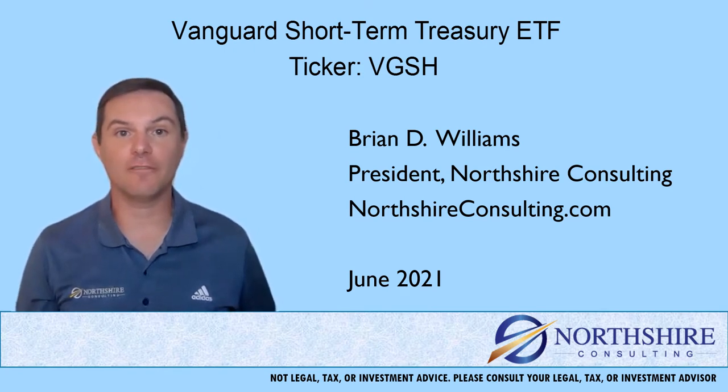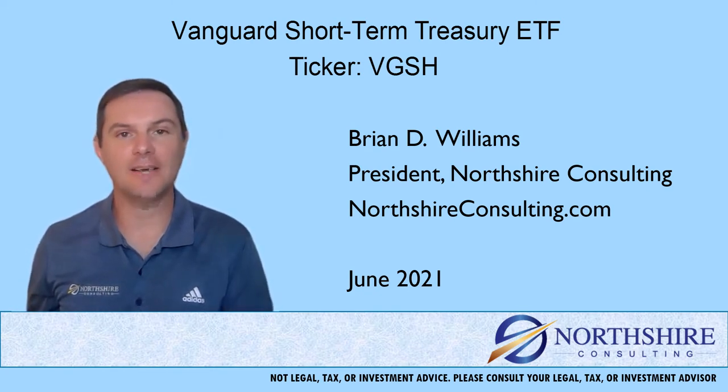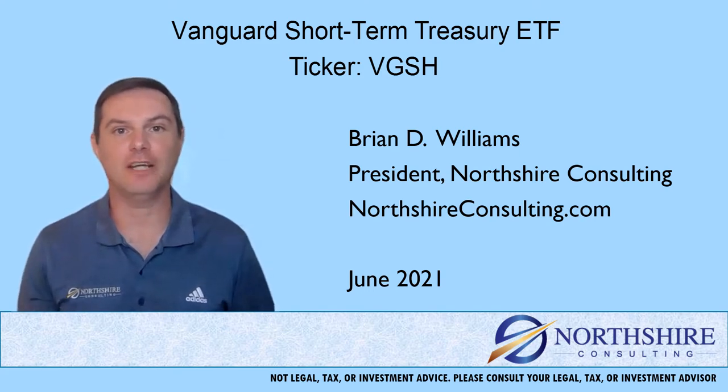This is considered one of our shorter form fund reviews. If you're looking for a little more in-depth analysis, check out some of our longer form fund reviews that fall into that 10 to 15 minute range.